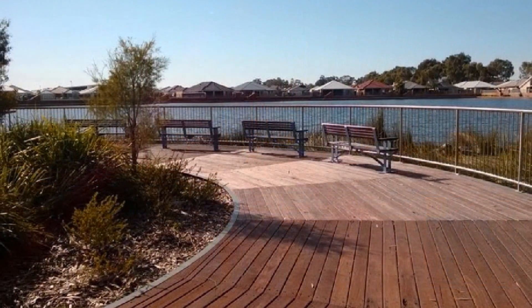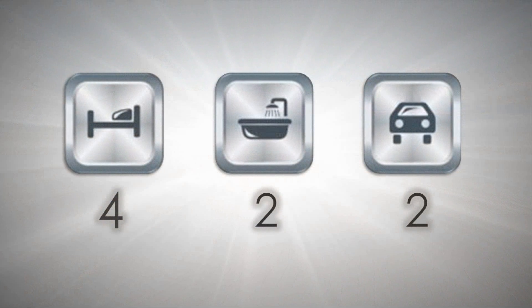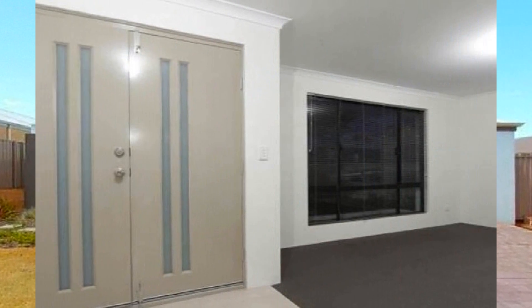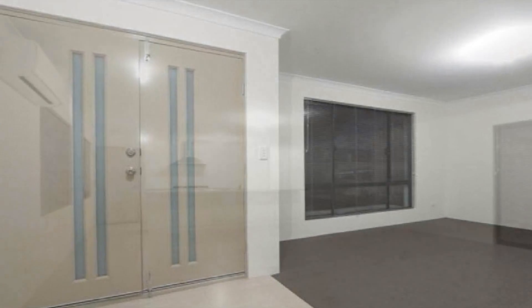Positioned in close proximity to a picturesque park, immerse yourself in this sensational home, comprising spacious living zones enabling the entire family to spread out in comfort.